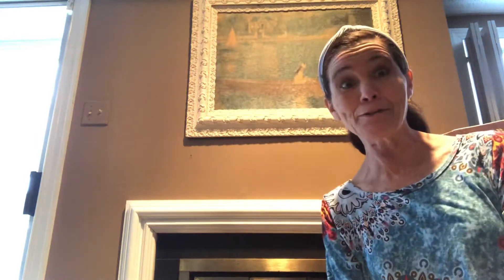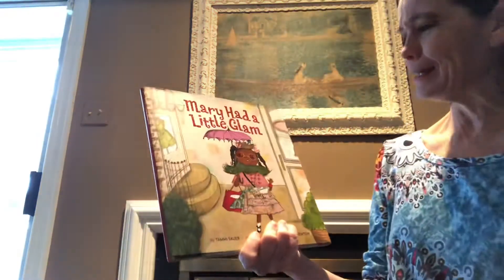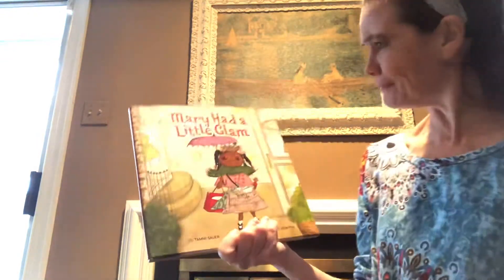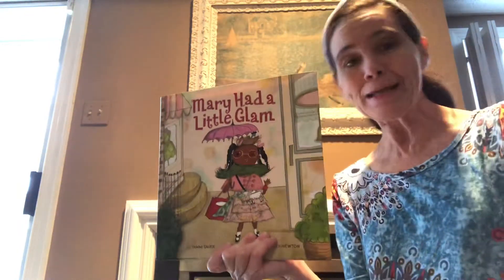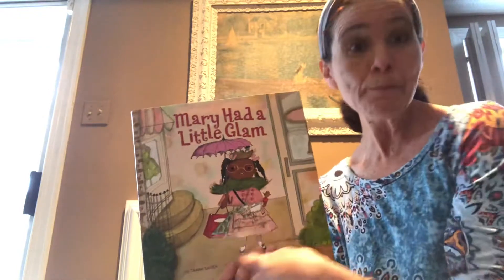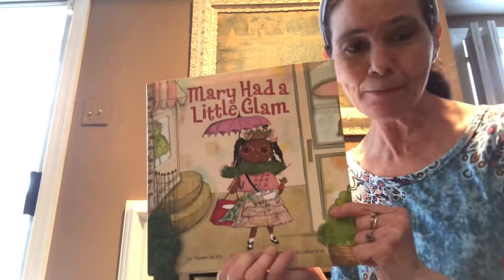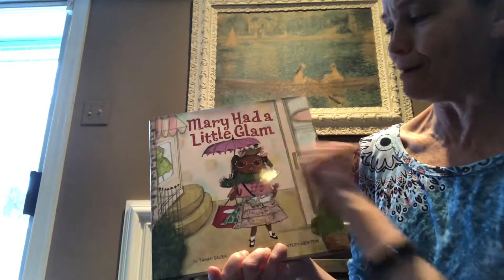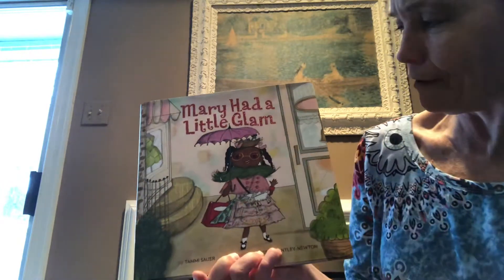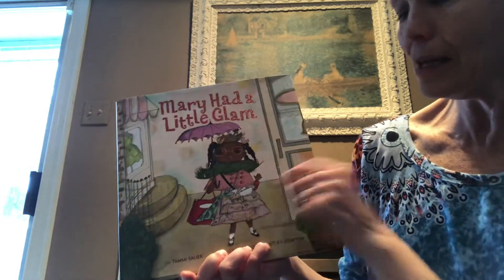Well guess what, friends? There's a new Mary in town. And here she is — it's Mary Had a Little Glam! She didn't have a little lamb, she had a little glam. Do you know what that means? A little glam, a little bit glamorous. She is fabulous. Do you see how she accessorizes? She's pretty fancy about what she wears. She's so glamorous — she's got a parasol, a fun bird on her head, some fancy glasses, the fancy outfit, the little lamb purse.